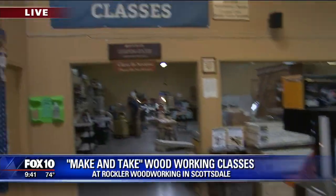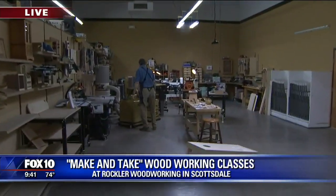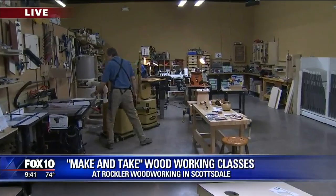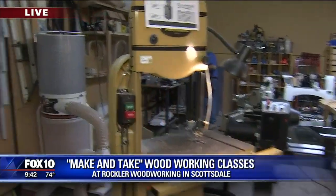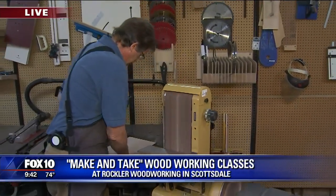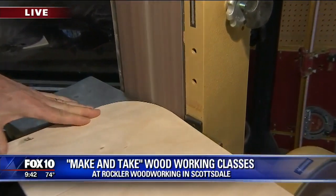We do have classes for the DIYer — you can come in, take the class, and then take your project home with you. In October, we have our make-and-take classes here at the store. We're going to have the make-and-take knife class, pens, footstools, and our beanbag toss game.